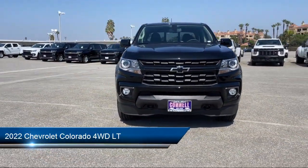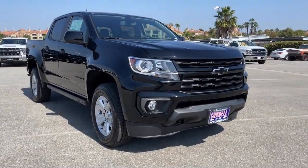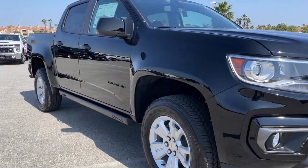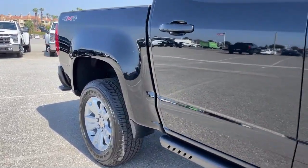It comes equipped with a 3.6 liter V6, 308 horsepower engine, smart device integration, Bluetooth smartphone integration, auto dimming rear view mirror, and MP3 player.